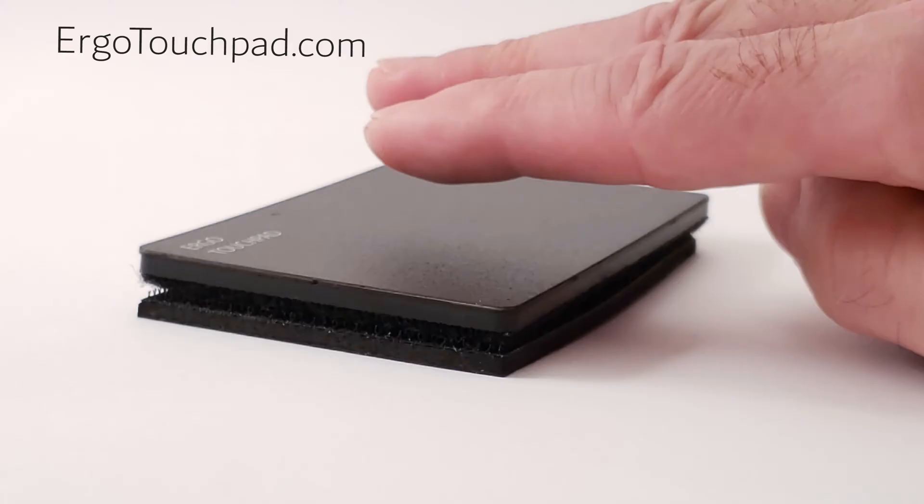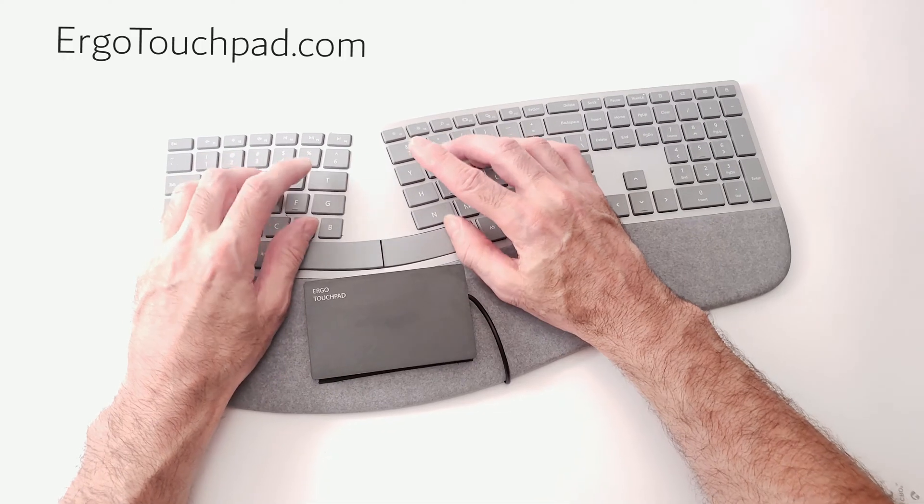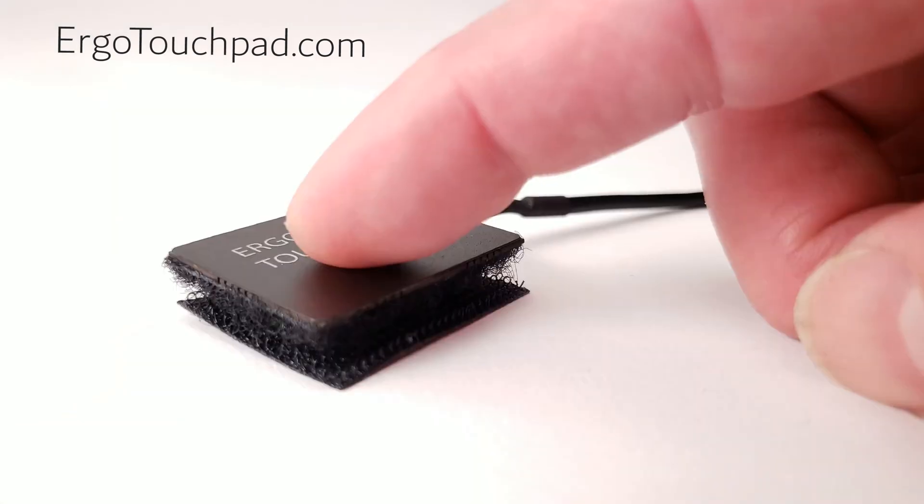They work just like a mouse with less effort and wear and tear on your fingers and wrists. Ergonomic because economy of motion means less movement and more comfort.